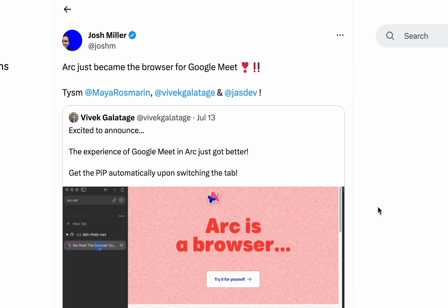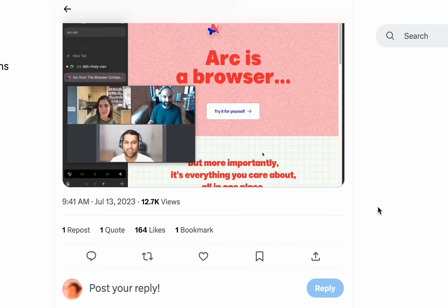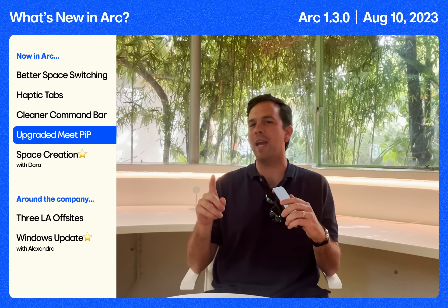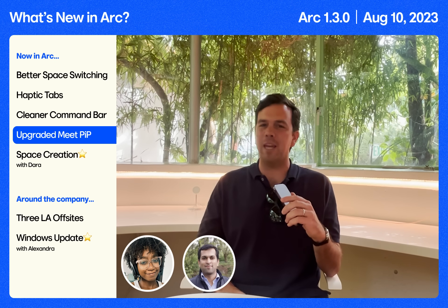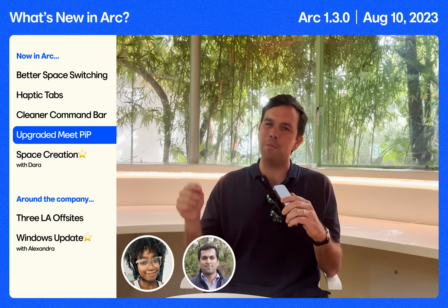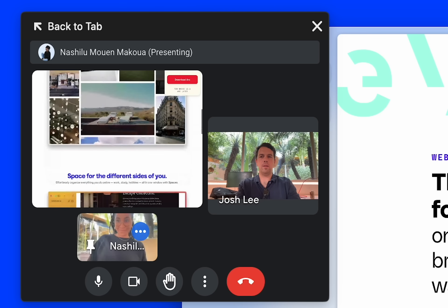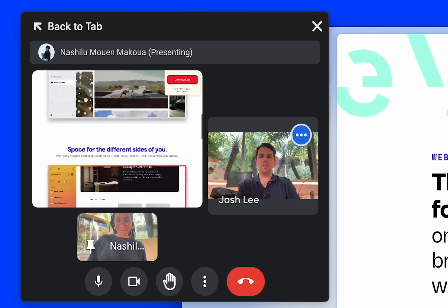Finally, sometimes you give us constructive feedback and sometimes you all lose it about something that really strikes the right chord. Google Meet has been that for you all recently, and specifically the new Picture in Picture player we added. Tammy and Vivek went the extra mile. Now Google Meet Picture in Picture shares the screen right there in the little player, and we added brand new media controls — you have even more power.